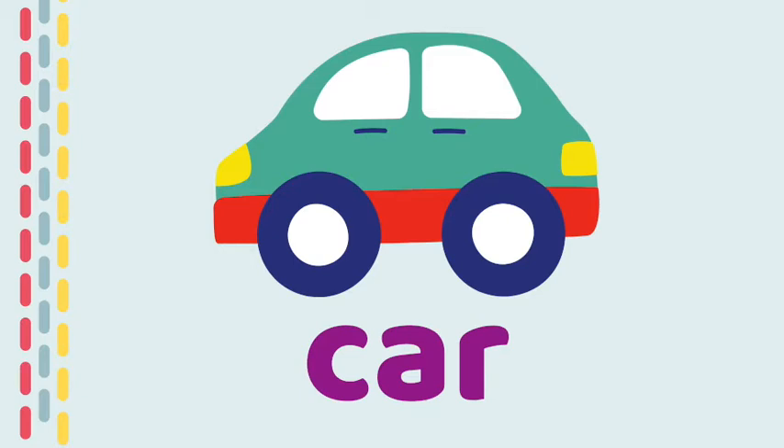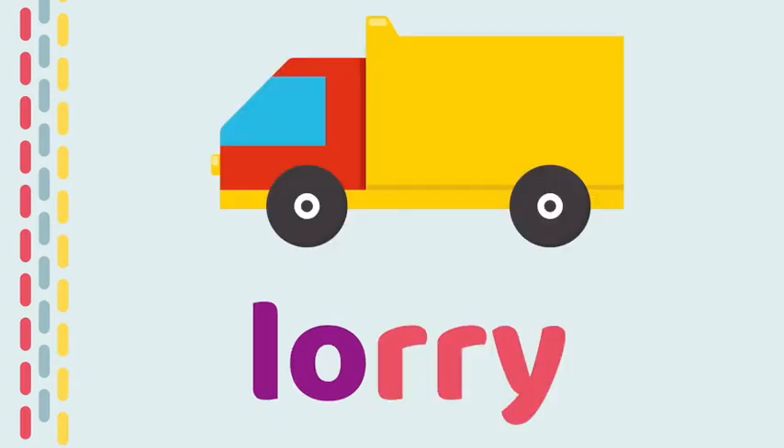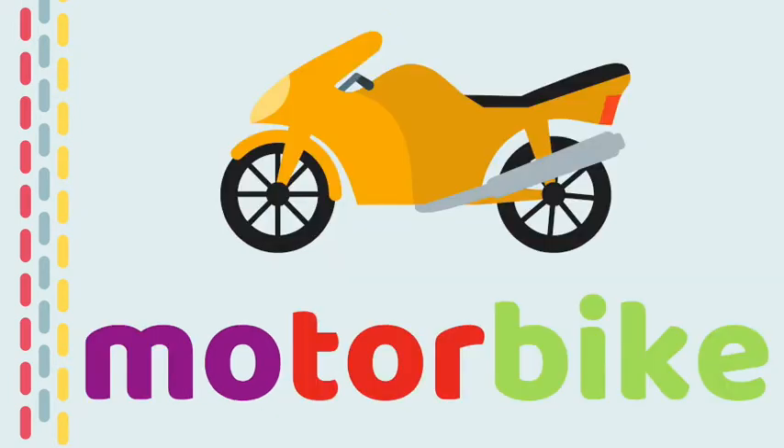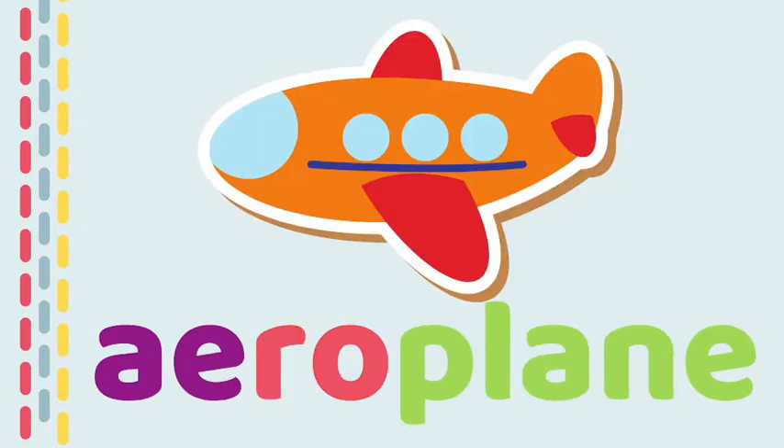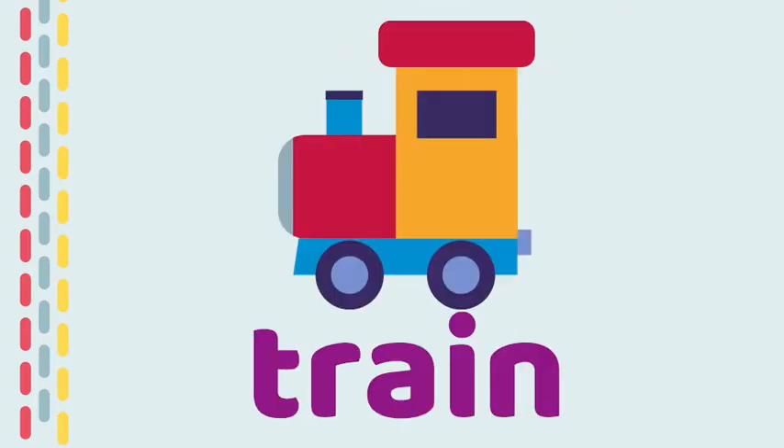Car. Boat. Lorry. Motorbike. Aeroplane. Ambulance. Train.